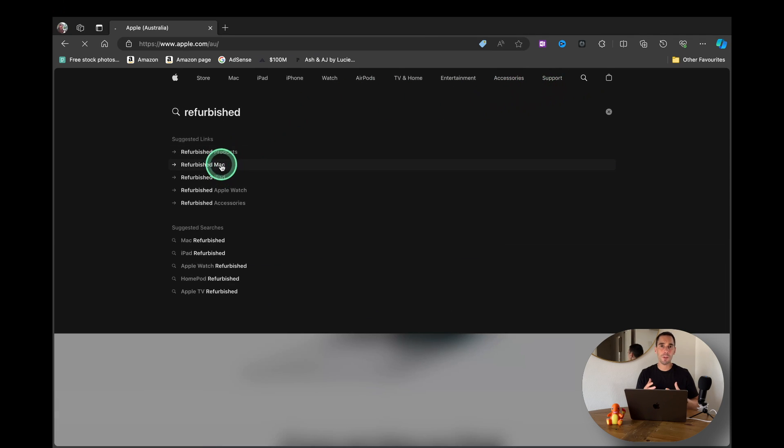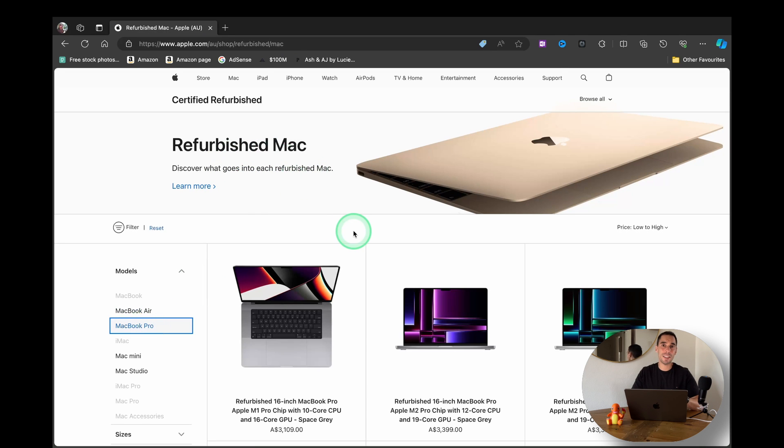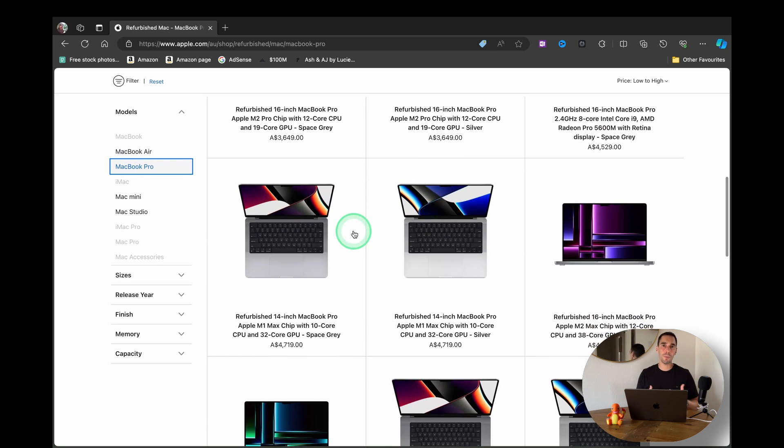When I weighed up price versus performance, I'm getting the exact same body and design but saving a thousand dollars. When I look at the performance, I really wouldn't be able to tell the difference between the M1 Pro and the M3 Pro for the workloads that I do.